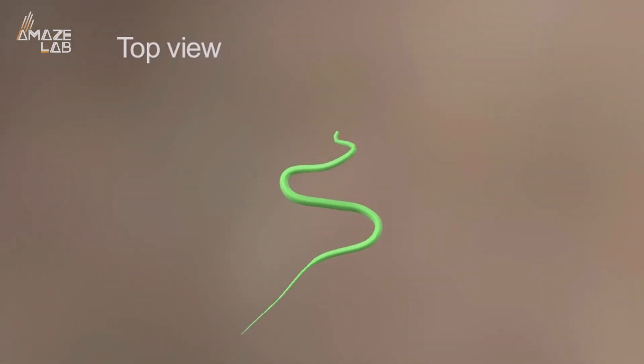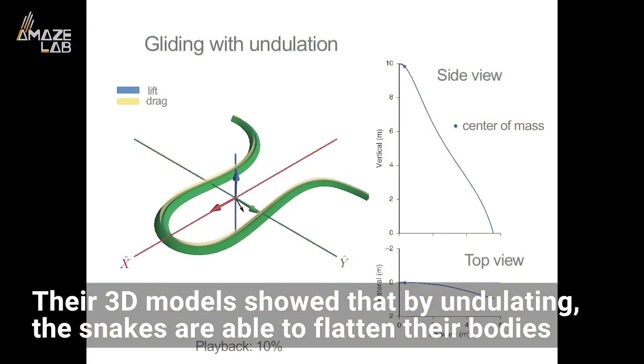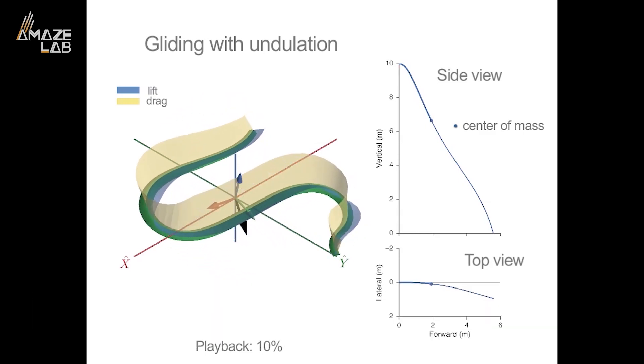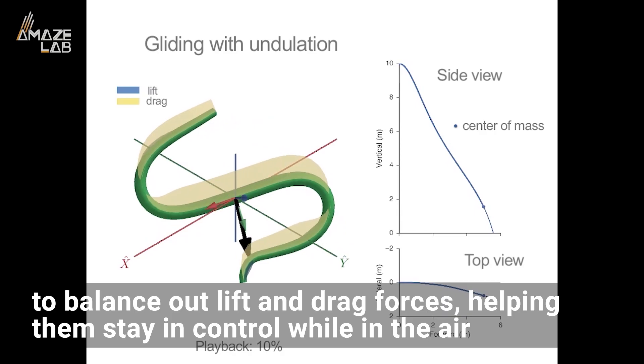How they do their mid-air side-to-side slithering, or aerial undulation, has been a mystery until now. Their 3D models show that by undulating, the snakes are able to flatten their bodies to balance out lift and drag forces, helping them stay in control while in the air.